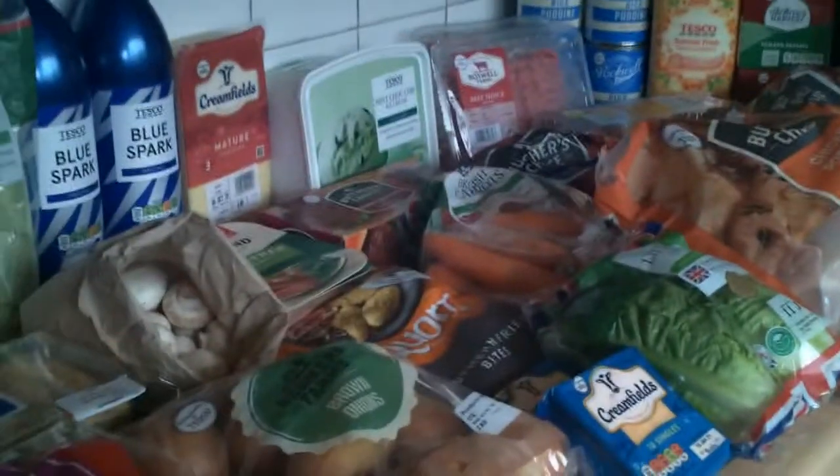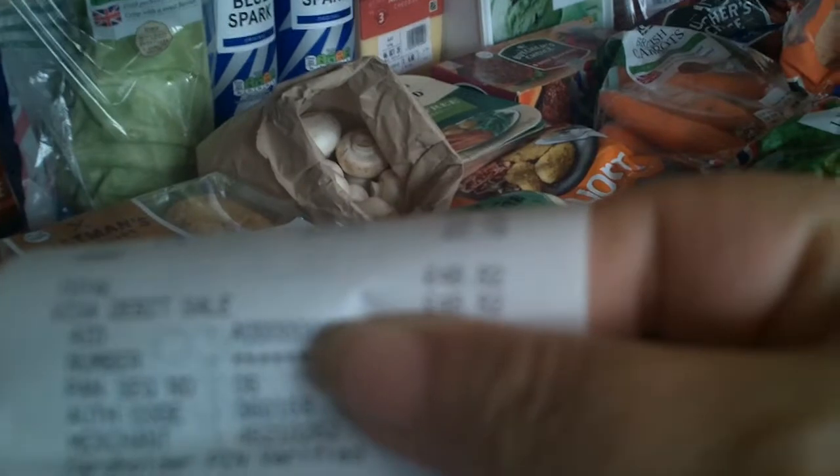Hello and welcome to 'At Home with Mindy'. We went shopping today at Tesco's and we have got all of this food for — let me cover up the numbers first — £48.82.